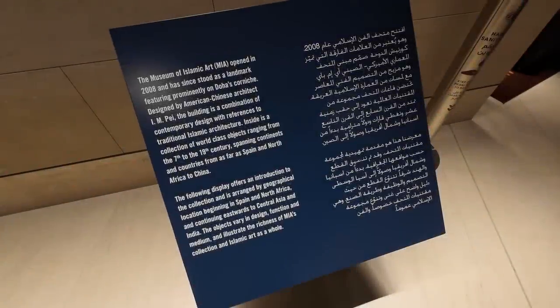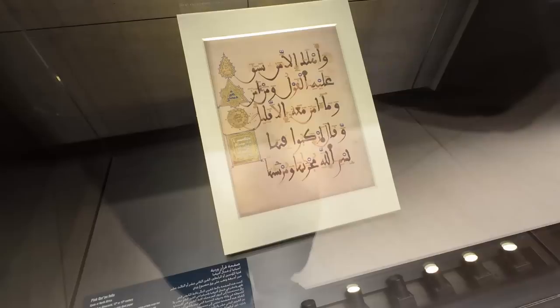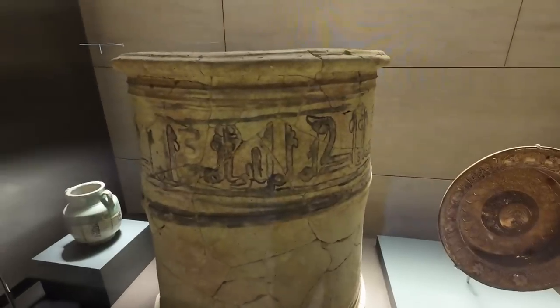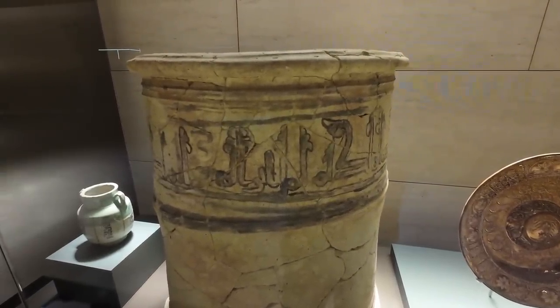Qatar says the design of the lounge was inspired by the Museum of Islamic Art, and there are some exhibits from there on display. That museum — indeed the whole city of Doha — is well worth a visit in my experience. I find the central historic part of Doha to be quite a bit more authentic than Dubai, and Qatar Airways does make it quite easy to add a stopover if you're planning a trip through the region.